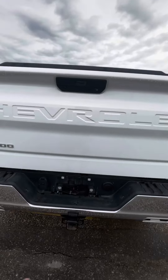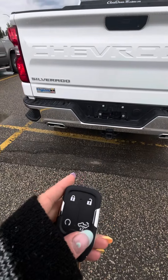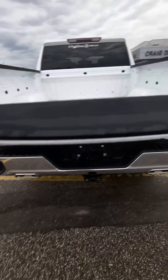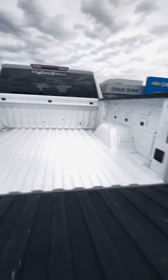It does come with your trailer hitch and connections, as well as the easy lift and lower tailgate. You can open the tailgate from a key fob, and there's remote start as well. No box liner, but of course it has your tie-downs.